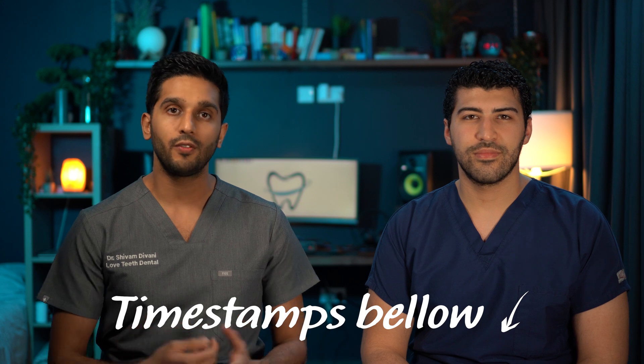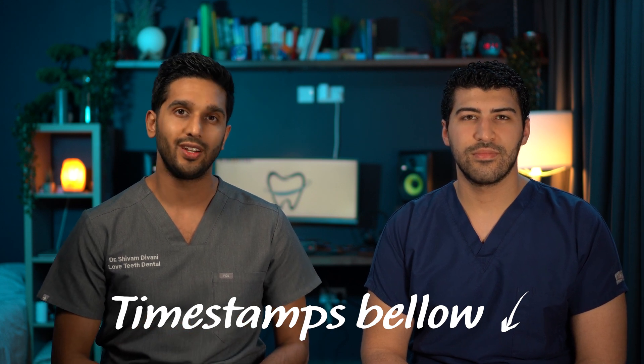In this video we'll be talking about tooth decay and its effective treatments. If you're here for anything in particular, feel free to skip around using the timestamps on the screen now.